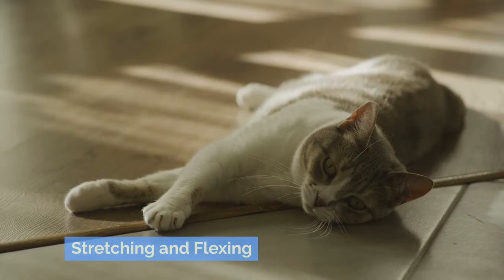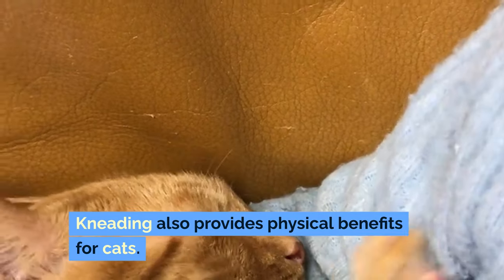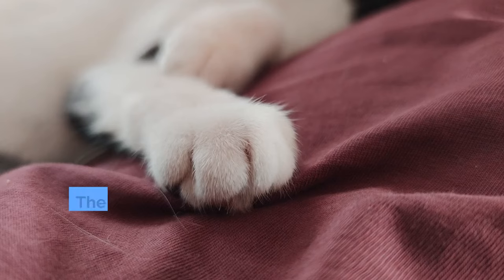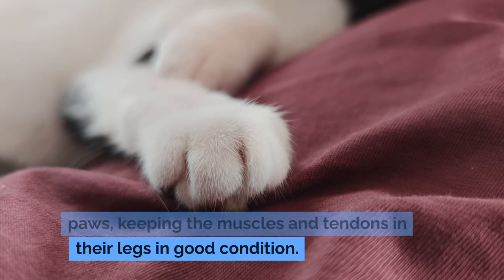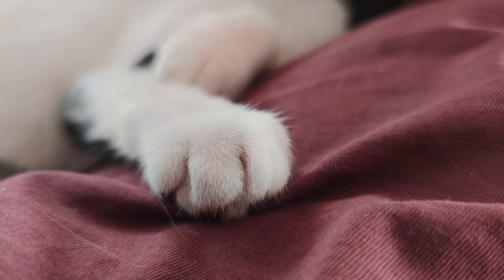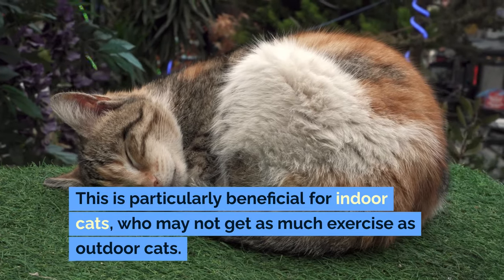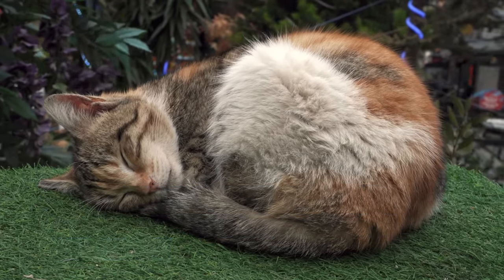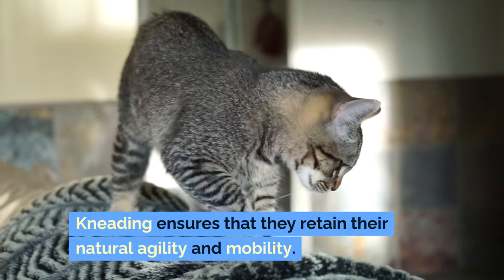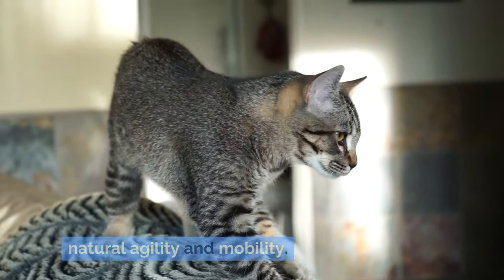Stretching and flexing. Kneading also provides physical benefits for cats. The motion helps stretch and flex their paws, keeping the muscles and tendons in their legs in good condition. This is particularly beneficial for indoor cats, who may not get as much exercise as outdoor cats. Kneading ensures that they retain their natural agility and mobility.